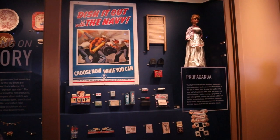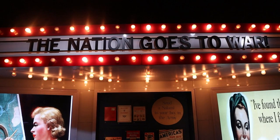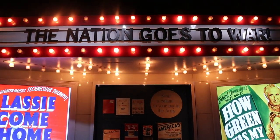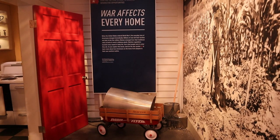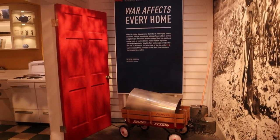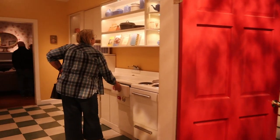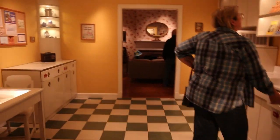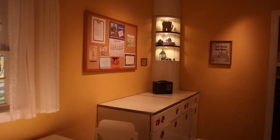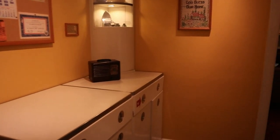Here are some artifacts from the Navy, trying to get people on the list in the Navy. And here is another exhibit showing about Hollywood and how Hollywood got behind the war effort. And this exhibit here — we go in and it actually has a house set up the way a house would have looked, roughly around 1941.